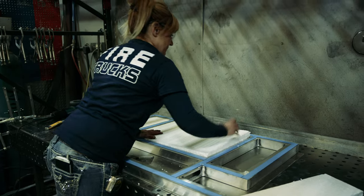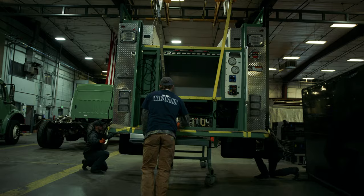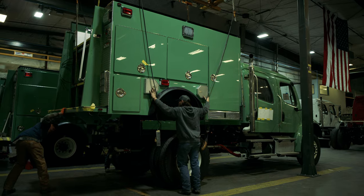The final assembly, installation, and mounting is done meticulously, ensuring the finished product exceeds expectations and demands for the job.